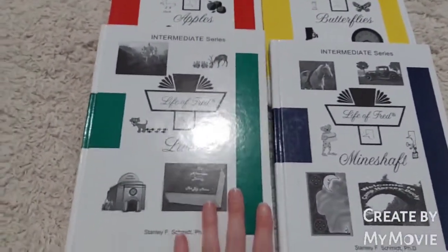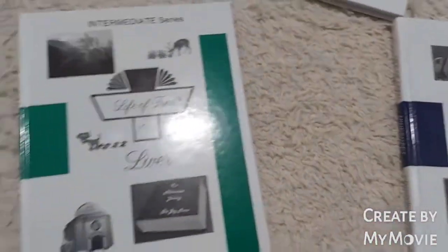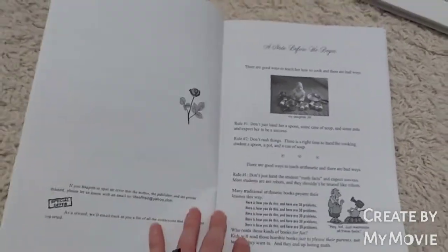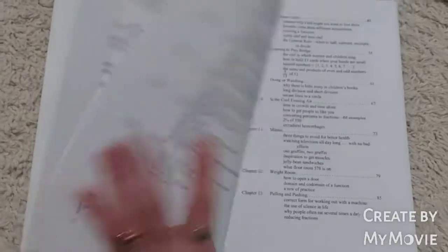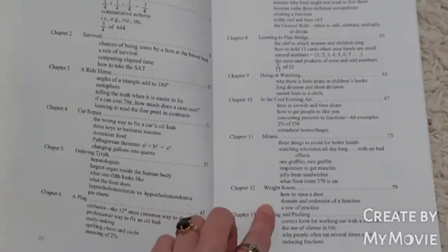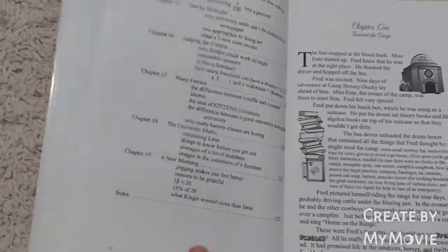My son at the end of fifth grade started on Liver and went through it really easily — he had no trouble just jumping in and starting it. Same with Mine Shaft; he had no problems with that at all. Let me show you a look at the Liver book. I would say Liver took him about a month, and Mine Shaft took maybe a month or three weeks to go through.